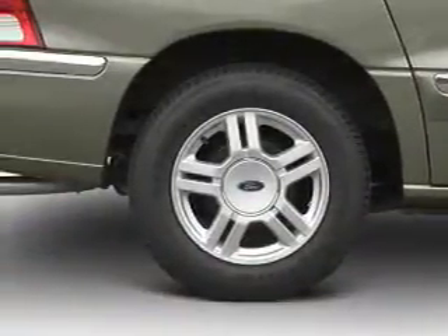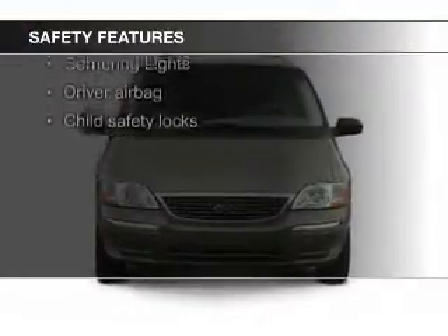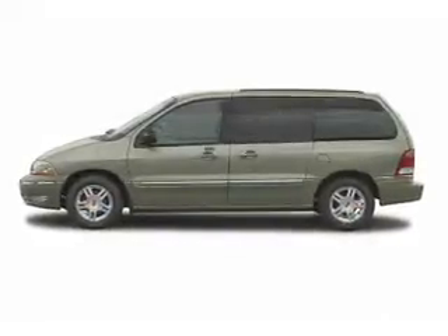Power steering. Safety was made a priority with these features: a passenger airbag, low tire pressure warning, front ventilated disc brakes, anti-lock brakes, and child safety locks.